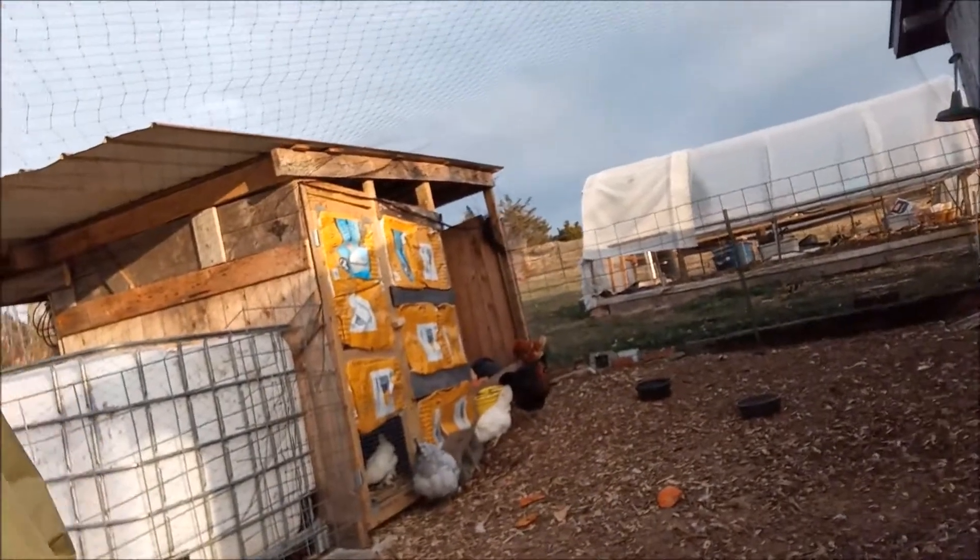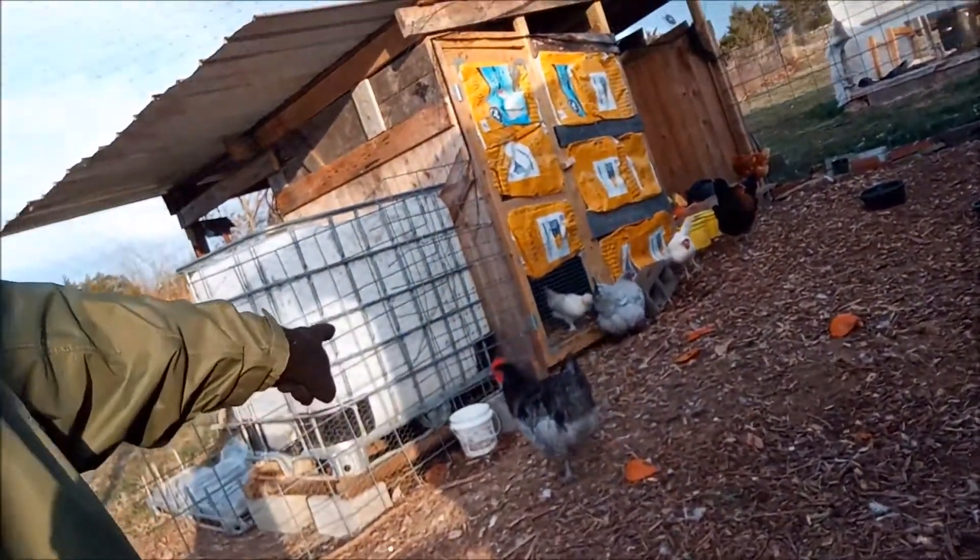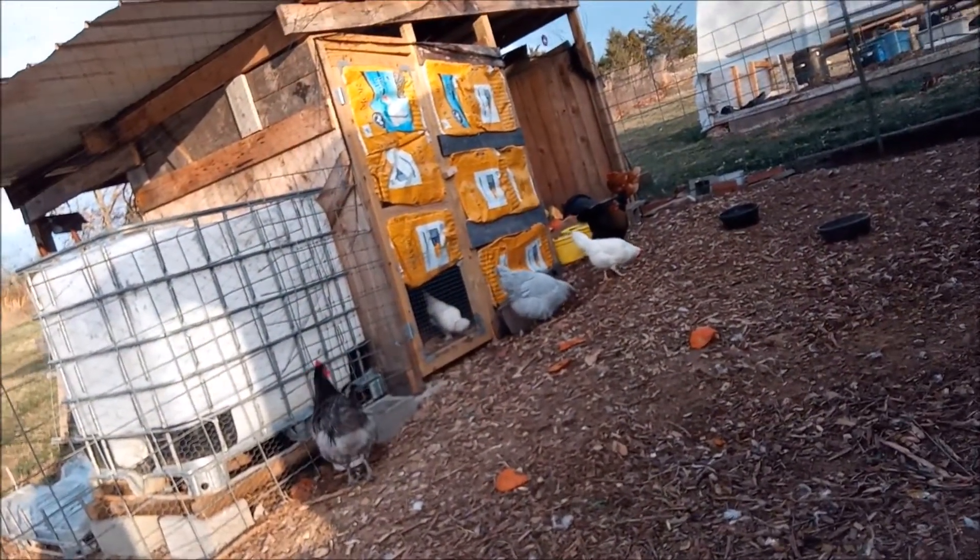It looks like everybody is good. Ooh, handsome! That's my rooster that went out this summer. He is so good looking. He looks just like his daddy.